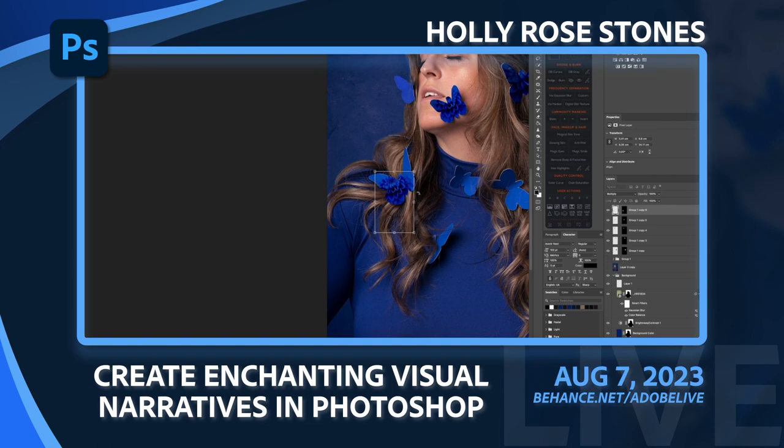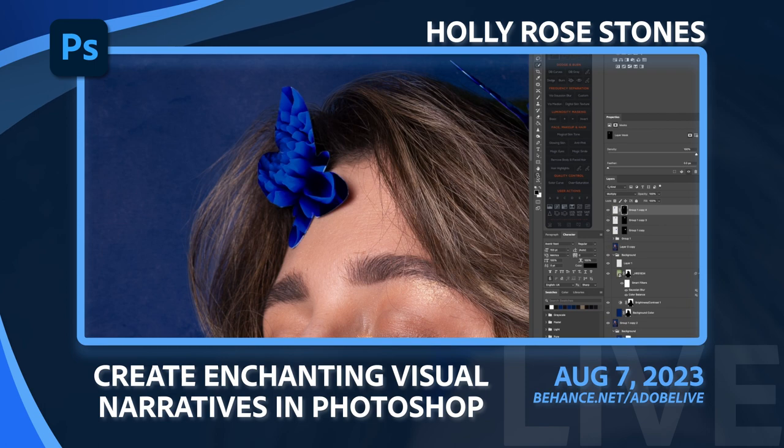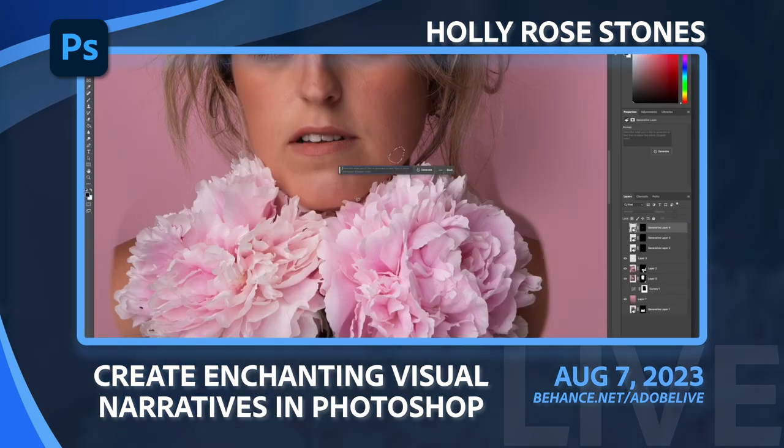During my live stream I will be compositing together in Photoshop the photographs of my homegrown florals and self-portraits. Using different tools and techniques I'll be working with layer masks, creating shadows with blend modes, frequency separation and my new favourite tool which is generative fill.